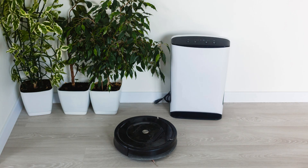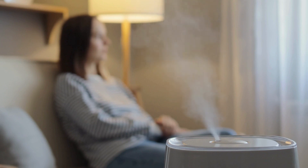Investing in these cleaning tech gadgets will not only save you time and effort, but also help extend the life of your expensive tech devices. So why wait? Make your life easier and your gadgets cleaner today.